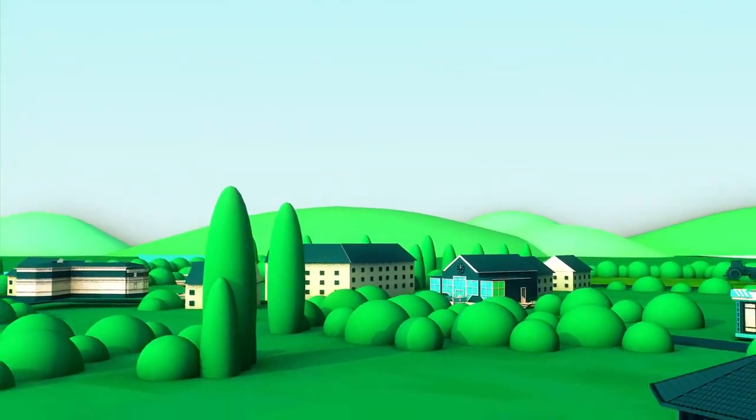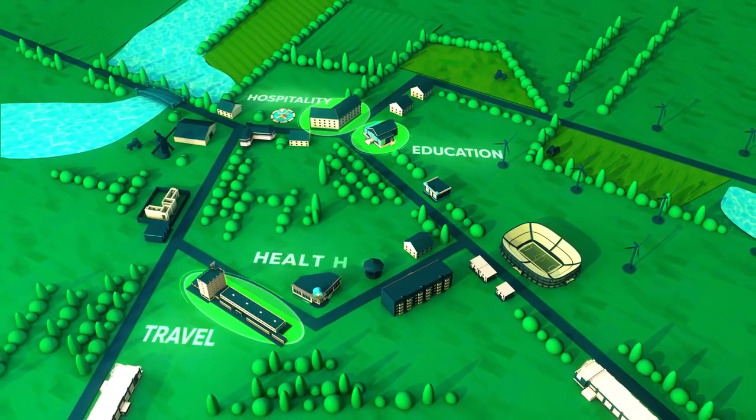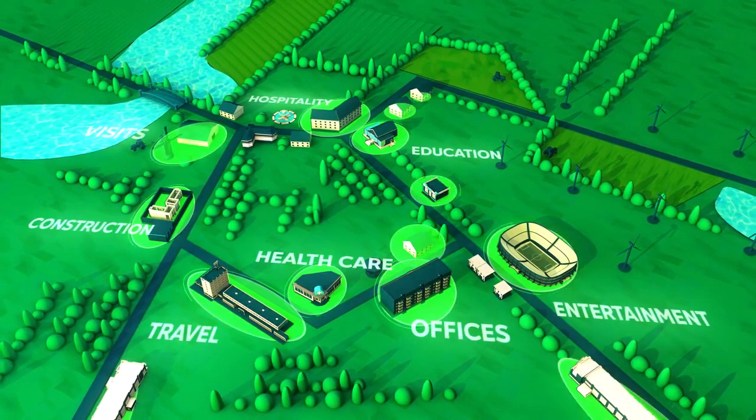We can all use Health Passport Ireland in many ways, such as travel, hospitality, education, healthcare, construction, offices, entertainment, visits and much more.